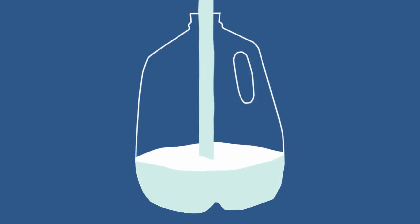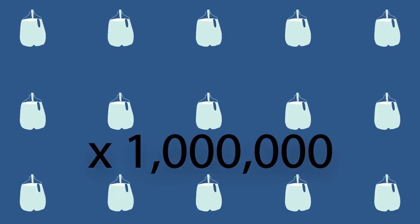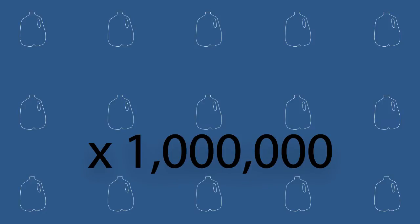The desalination plant produces 15 million imperial gallons of fresh potable water each day — water that meets World Health Organization standards.